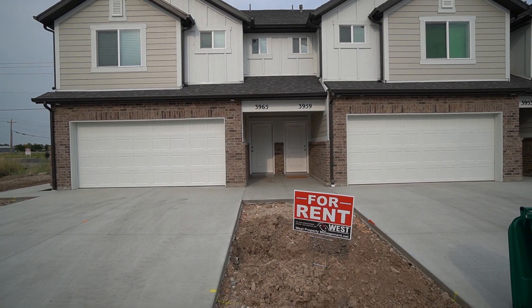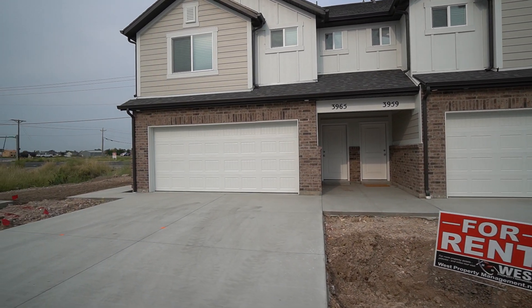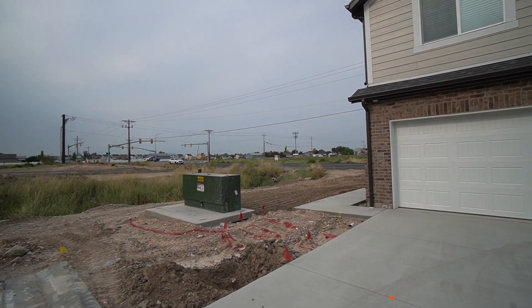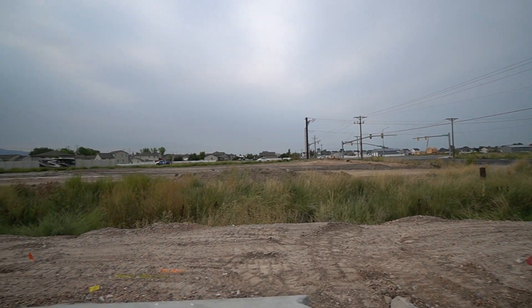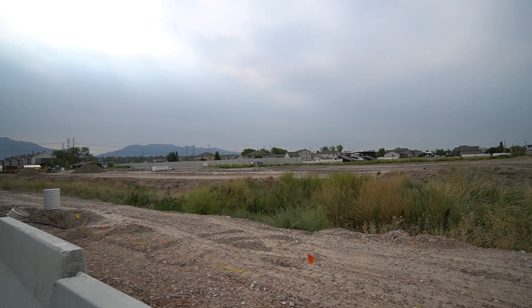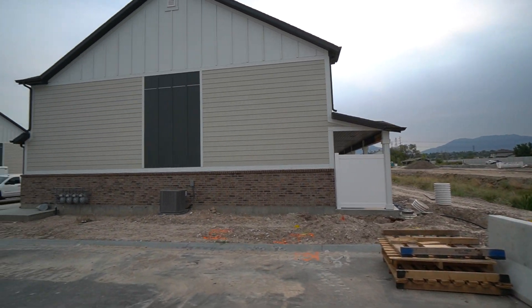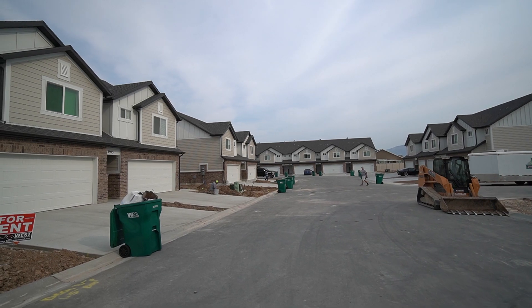Here we are at 3965 South, 3485 West in West Haven. Give you a quick pan of the neighborhood. There's quick access to the freeway and plenty of places — restaurants, grocery shopping, eating.